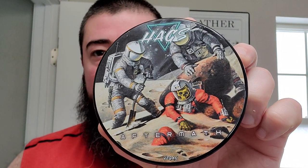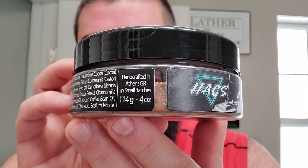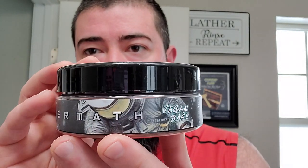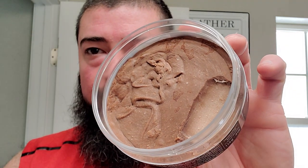This scent is called Aftermath and it's a vegan base. Nice little label — you can see like some astronauts unearthing another astronaut who didn't fare too well out there. This is a product of Greece, made in Athens — four ounces, and an absolute laundry list of ingredients on the side label. It has a wonderful scent inspired by Amouage Interlude Man, so it is a cologne dupe. Wonderful scent right there.